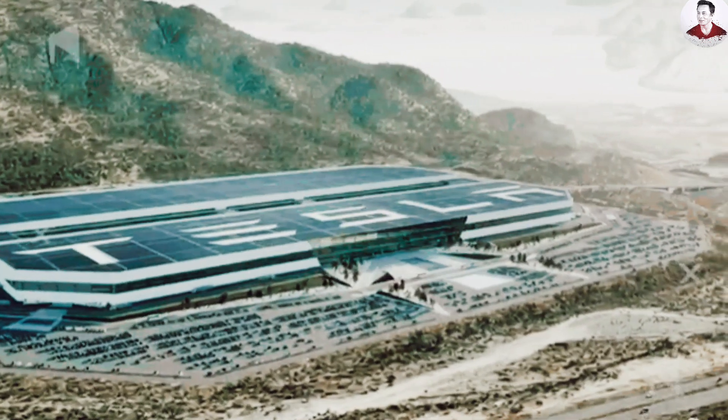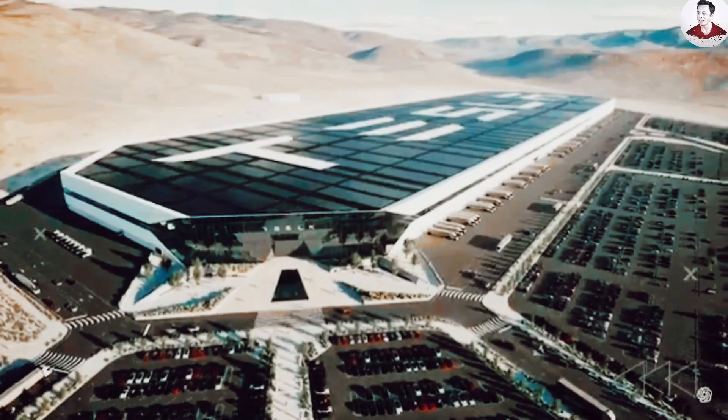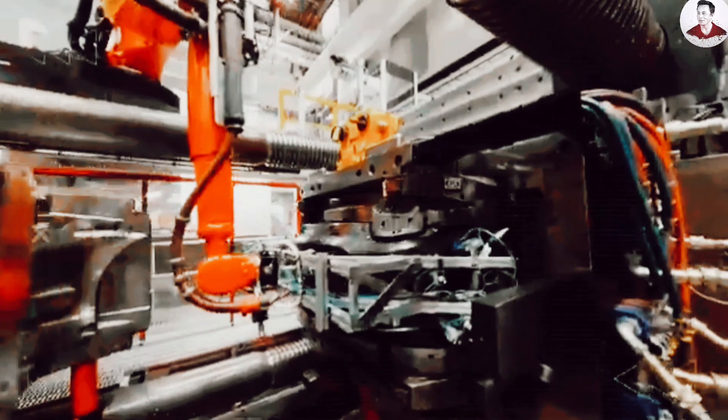Giga Mexico will be the first factory to implement the Unboxed process fully from day one, but Tesla is already integrating hybrid versions of this approach at Giga Texas and Giga Berlin. What used to take 20 to 30 hours in traditional factories can now be done in less than half that time, with fewer workers, less equipment, and much higher consistency.